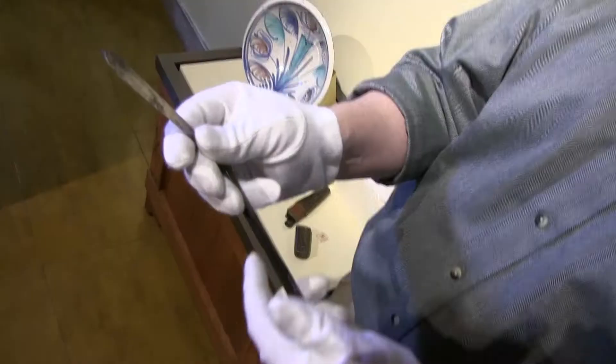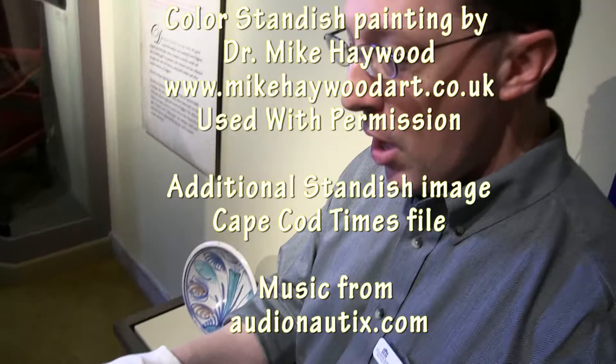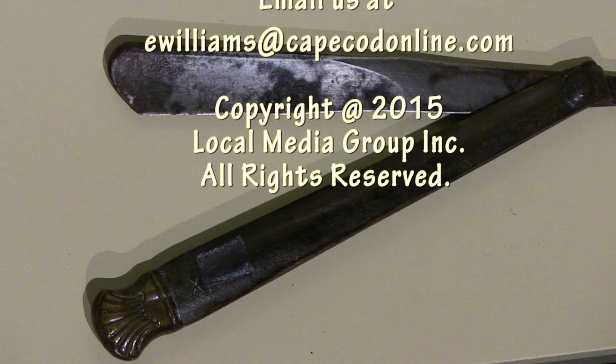It's still fairly sharp. This is one of the more unique pieces — it is a personal item. Not many personal items have survived through the centuries. For a simple utilitarian piece that was something used for hygiene, it's extraordinarily rare as a survivor from that period.